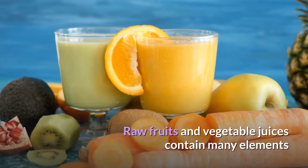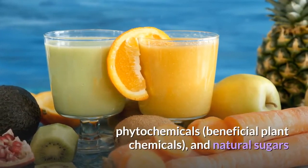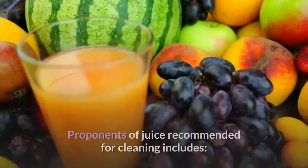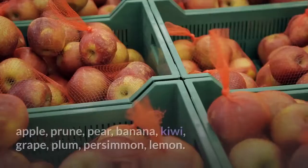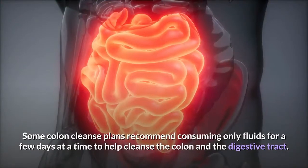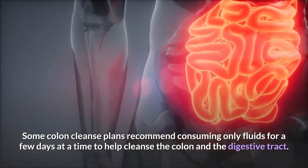Raw fruits and vegetable juices contain many elements that may help cleanse the colon, including fiber, phytochemicals, beneficial plant chemicals, and natural sugars that act as laxatives, such as sorbitol and fructose. Proponents of juice recommended for cleaning include: apple, prune, pear, banana, kiwi, grape, plum, persimmon, and lemon. Some colon cleanse plans recommend consuming only fluids for a few days at a time to help cleanse the colon and the digestive tract.